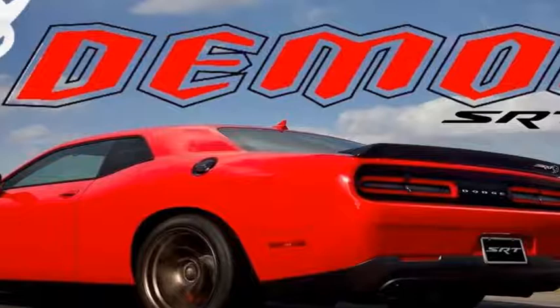The supercharger is a twin-screw unit said to be 2.7 litres per revolution, with rotors that are 1.1 inches larger than those found in the Hellcat's supercharger. This helps to provide a maximum boost pressure of 14.5 pounds per square inch, which is substantially more than the Hellcat's 11 psi.